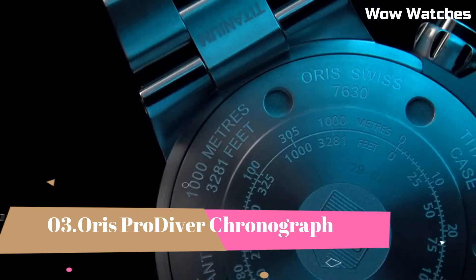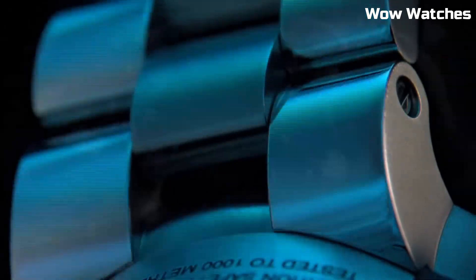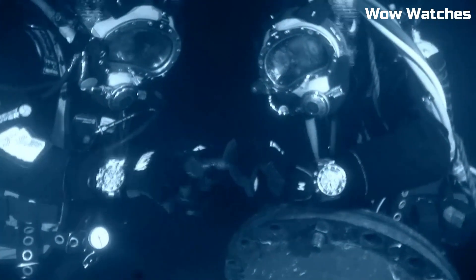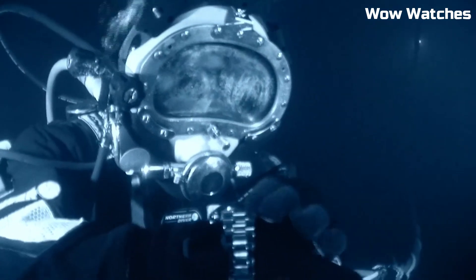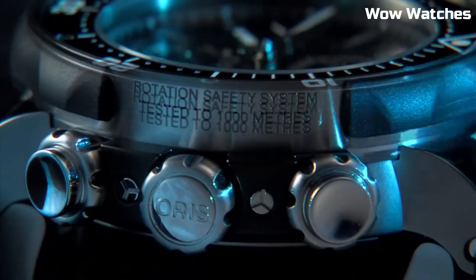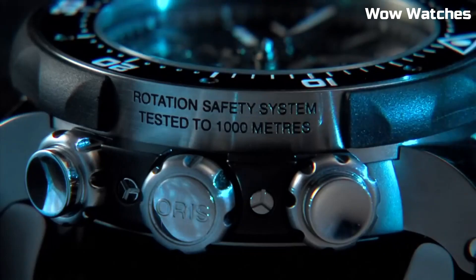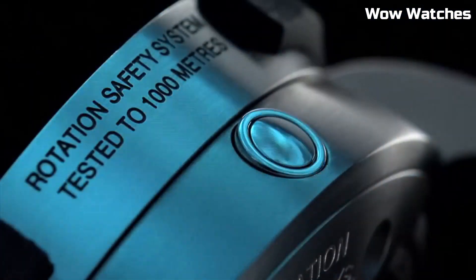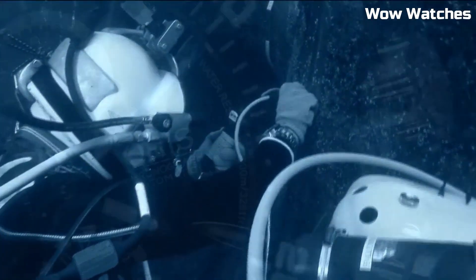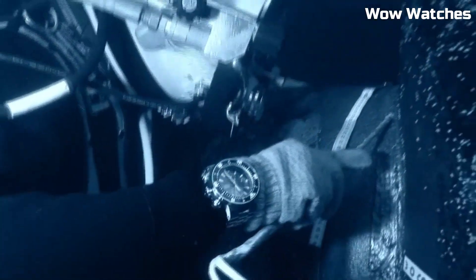Number 3. Oris Pro Diver Chronograph. The Oris Pro Diver Chronograph is a professional-grade diving watch that features a stainless steel case, unidirectional rotating bezel, and a scratch-resistant sapphire crystal. It is water-resistant up to 1,000 meters and includes features such as a helium release valve, a date display, and a chronograph function. The watch is powered by an automatic movement with a 48-hour power reserve and is available with a rubber strap or a stainless steel bracelet.